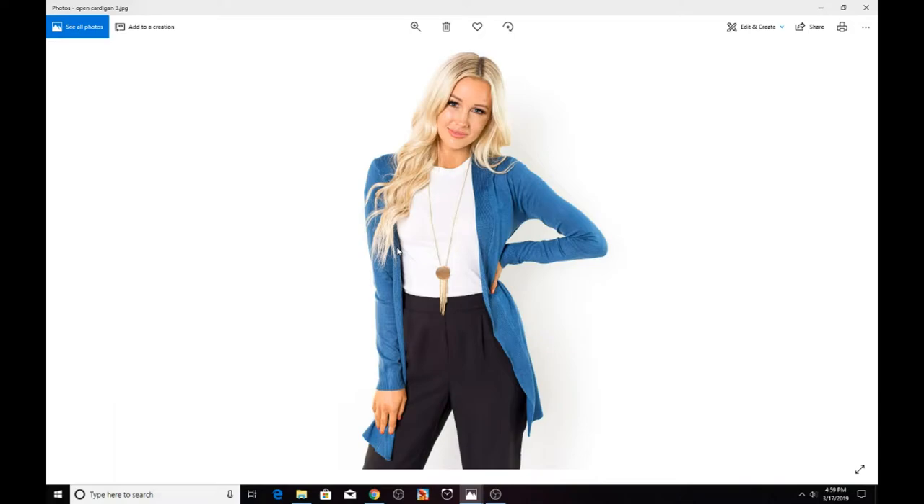Here is another open front cardigan that happens to be blue. I said it's unusual to see them in bright colors, and when I was searching for pictures I mostly found cardigans in black, gray, light brown, or sand color. Blues, greens, or yellows were very rare in my search.